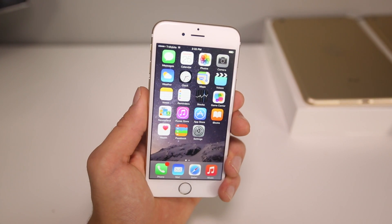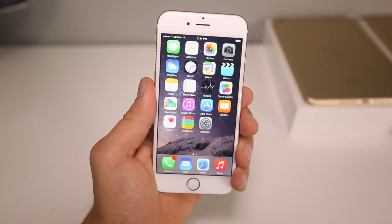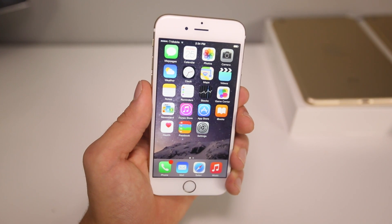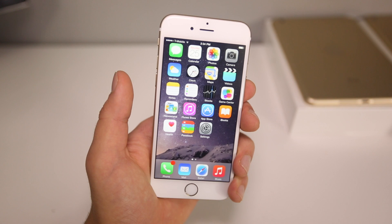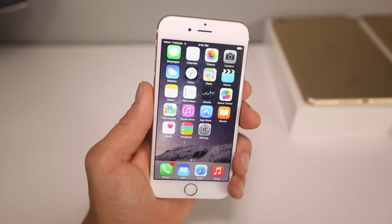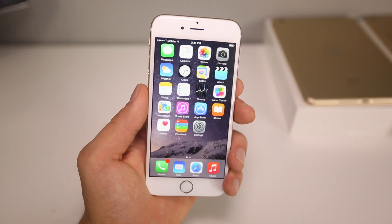A lot of people are asking me what can you do now that you're jailbroken. In this video I'm happy to share the top 10 compatible tweaks with iOS 8. It's a jailbreak that's not easy to do, however it is still possible and works fairly well — it's still in kind of beta stage. If you want to install it, click on the annotation right there and it'll take you to that video.